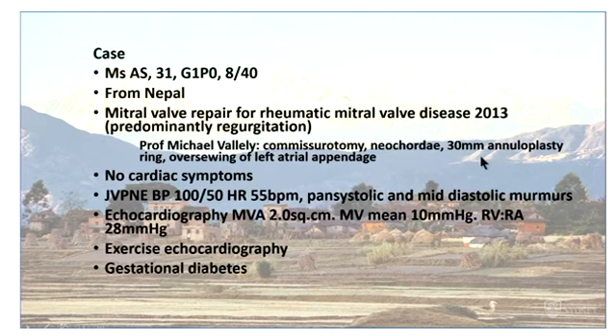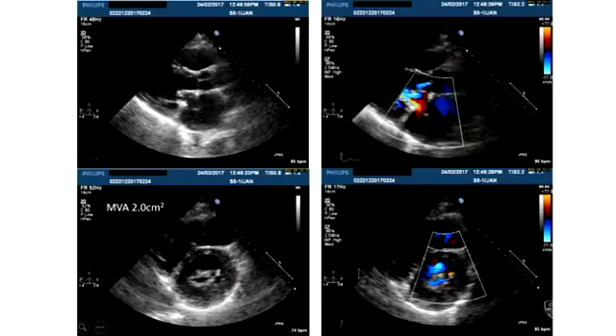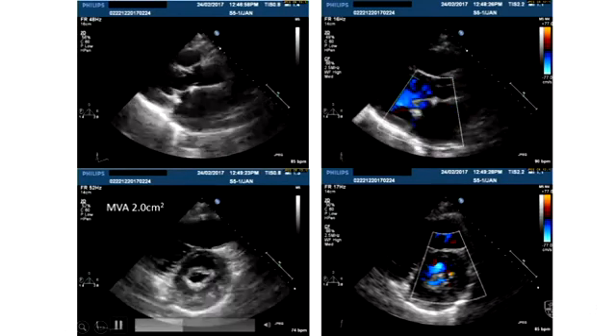She was asymptomatic and working full-time as a nurse. When seen at eight weeks she had systolic and mid-diastolic murmurs, and on echo had a mitral valve area of 2 and a mean mitral gradient of 10 mmHg in early pregnancy at rest, with an RVRA pressure gradient of 28. In these women it's useful to proceed to exercise echo to assess exercise tolerance and see what happens to pulmonary pressures, as this predicts how they will manage during pregnancy. She reached almost normal predicted workload, with her RVRA gradient going up to 38, which was regarded as acceptable.